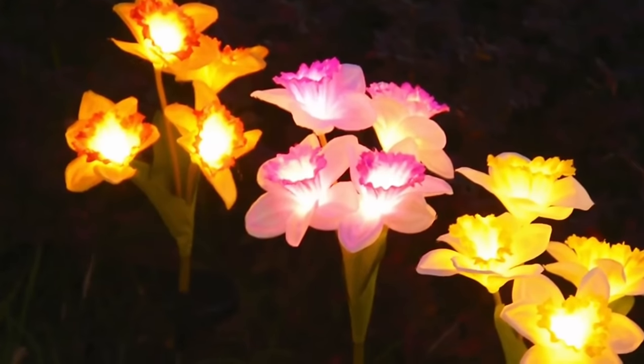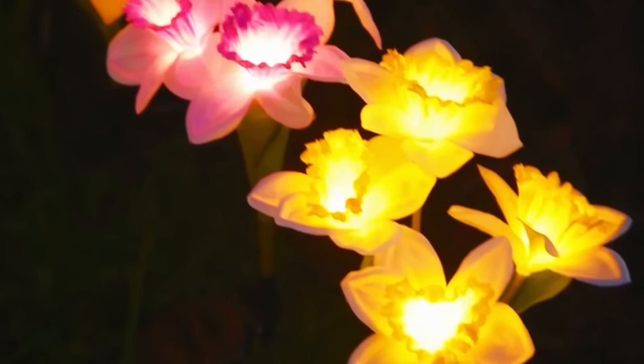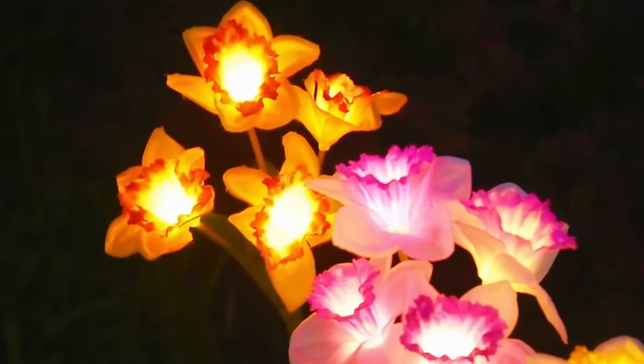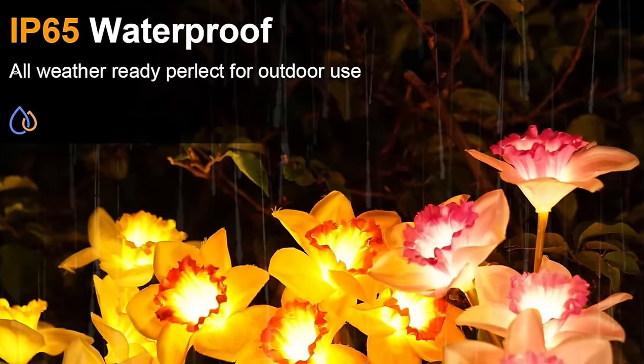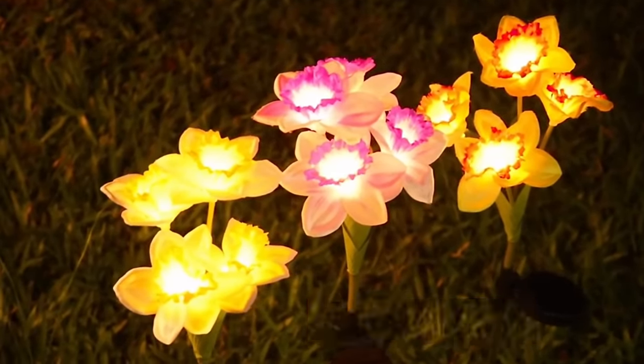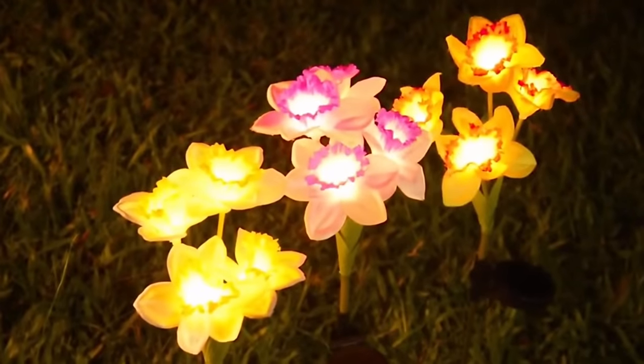As twilight approaches, they awaken, automatically illuminating your outdoor space with a soft ambient glow that lasts throughout the night. These lights are waterproof and water resistant. They provide lighting for up to 14 hours after a full charge. They come with 12 enchanting flower lights in each set.